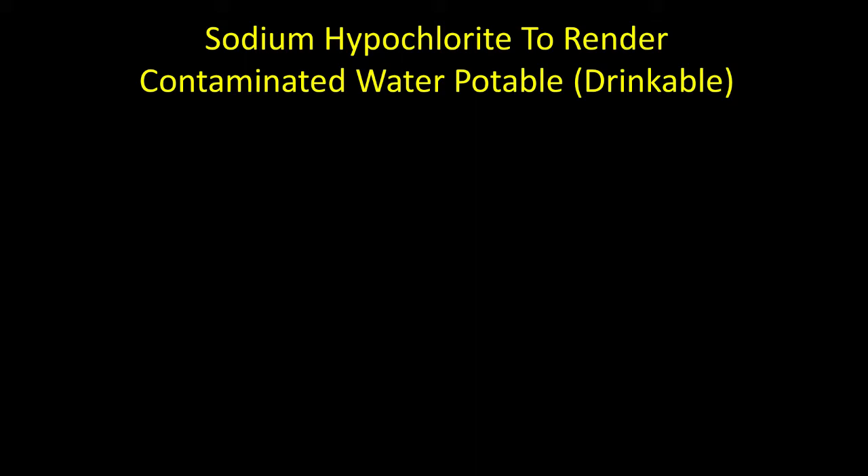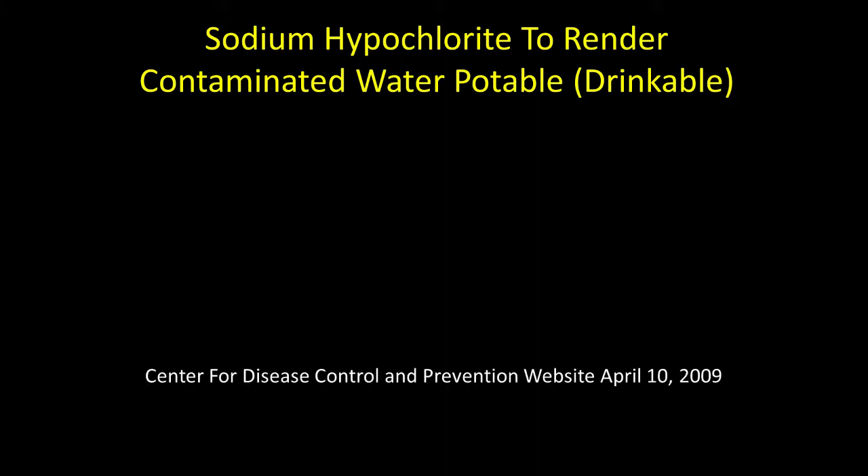Sodium hypochlorite has been used to render contaminated water potable or drinkable. In a post by the Center for Disease Control in 2009, they recommended that one-fourth teaspoon to a gallon of water would make the water drinkable. We need to talk about this not only from a safety standpoint, but an efficacy standpoint.